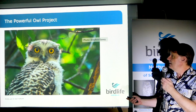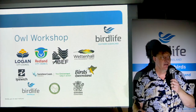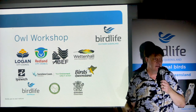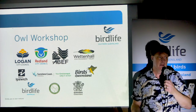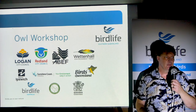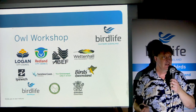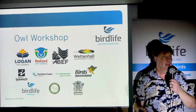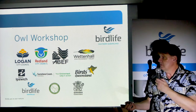Before we get to that, we want to say thanks to all the sponsors who make our work possible, and thanks especially to the hundreds of volunteers who make the project possible. It really is a huge effort to find these owls, and the only reason we're able to do it is because of the many people who are involved.